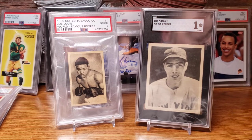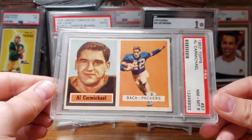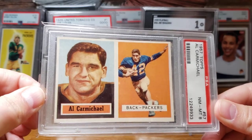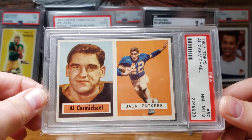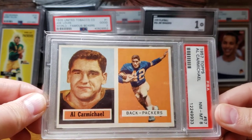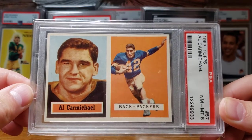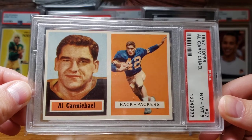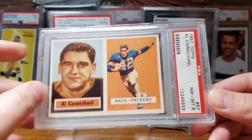In July I added the 1957 Topps Al Carmichael in a grade of 8 to my 1957 Topps Packers team set. I still need two cards for that set, but it's been slow going — slim pickings for high-grade vintage football. There just isn't a lot of it on the market. Not a super expensive card, but one I needed for the team set.